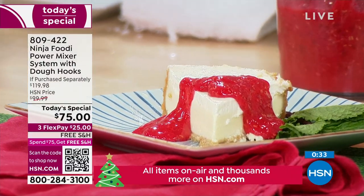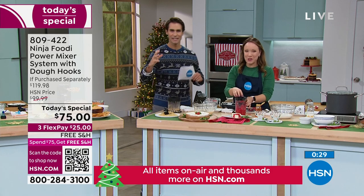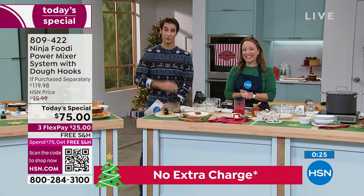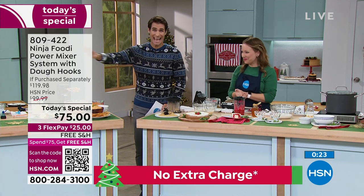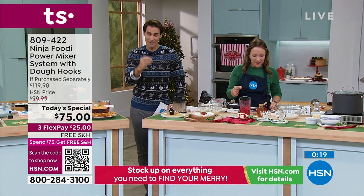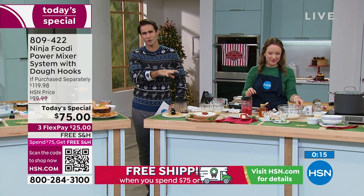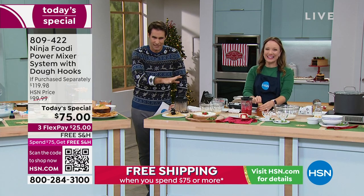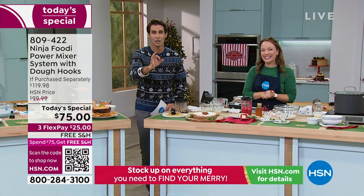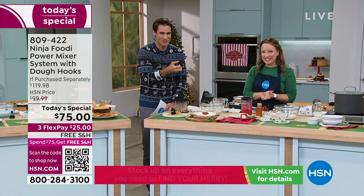It also comes with a lid so you can put the extra into your refrigerator when you're done. You're getting an exclusive bundle at HSN, exclusive colors at HSN, and the lowest price we've found anywhere — but it expires today, that's why we call it a Today's Special. You are going to love it for all your holiday cooking from cookies to warm stews. It is versatile. It is powerful.